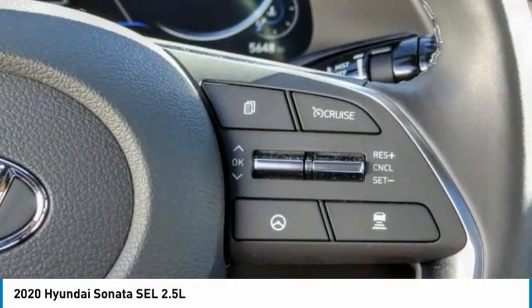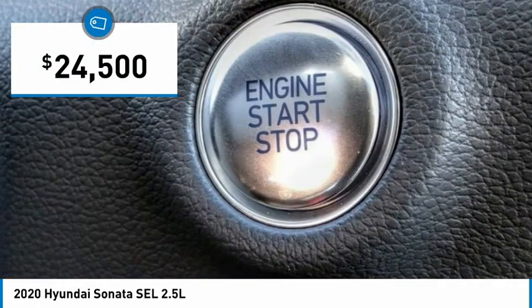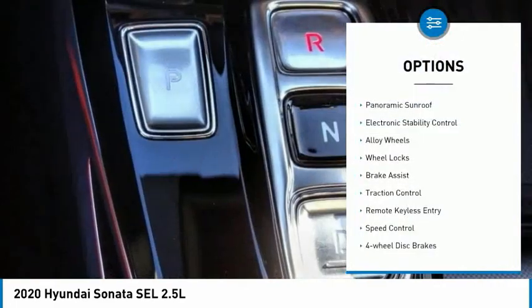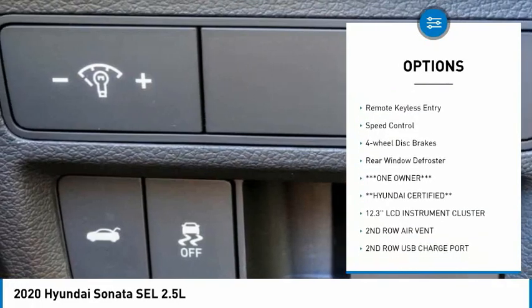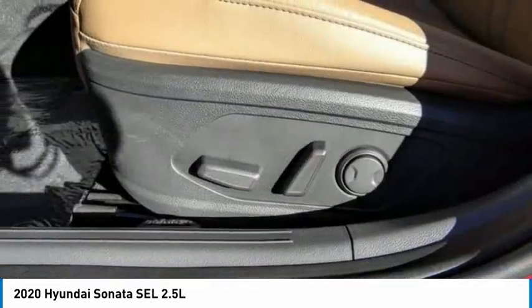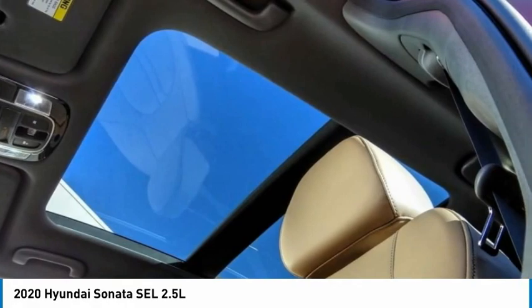Priced below $25,000, this vehicle has less than 6,000 miles. Here are some of this vehicle's great options: panoramic sunroof, electronic stability control, alloy wheels, wheel locks, brake assist, traction control, remote keyless entry, speed control, four-wheel disc brakes, rear window defroster. Come take a test drive today.